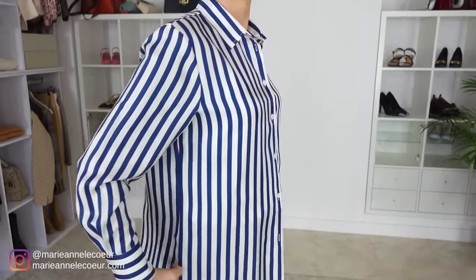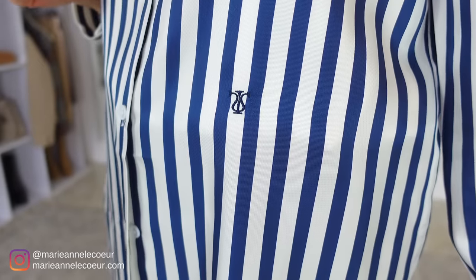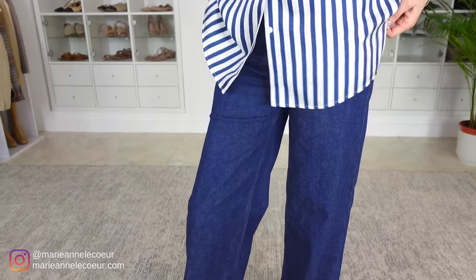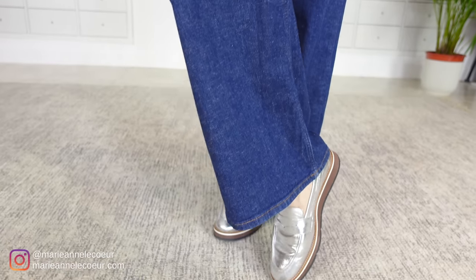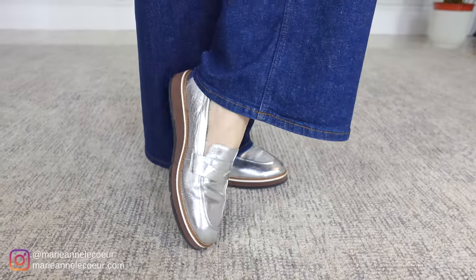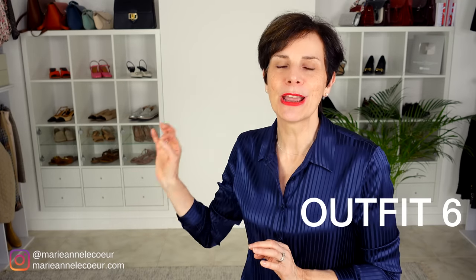This outfit can be worn for so many occasions — daytime with those loafers, meeting the girls for lunch, meeting your husband for lunch, going to work, meeting clients, working from home, or running errands. And let's not forget that stripes are a very big trend again this spring! What is your favorite outfit so far? Please let us know in the comments below. For the next outfit we have the same silk stripe shirt worn open over the white camisole with white wide-leg jeans and blue Converse — a little bit more casual.